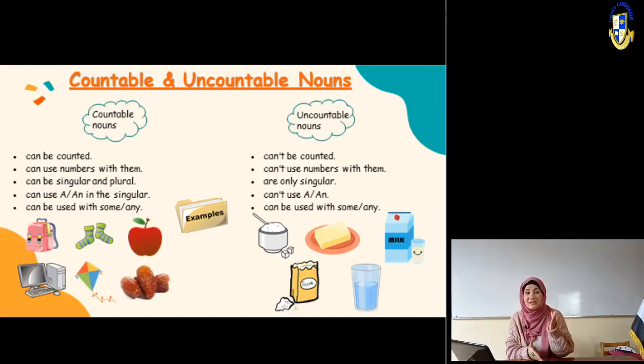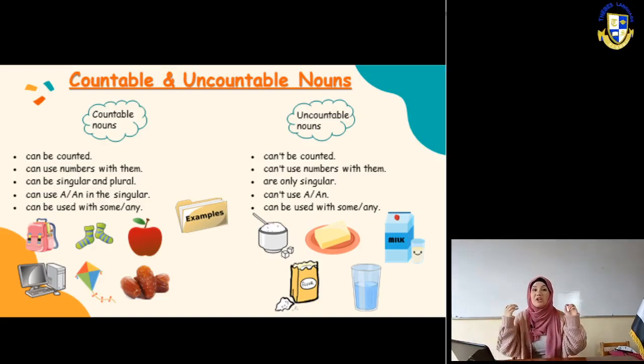Countable nouns are something I can count. They have a singular - one - and a plural - more than one. I can use 'a' or 'an' with only one: an apple, a banana. And more than one, I can put S plural: apples, bananas, because I can count them with numbers - three bananas, four apples, five cucumbers. But uncountable - I cannot use 'a' or 'an,' and I cannot put S plural.